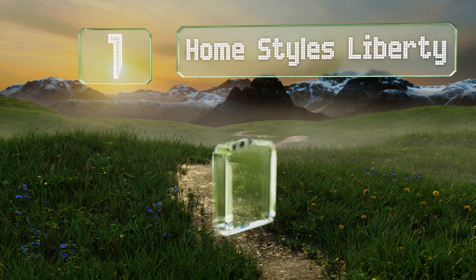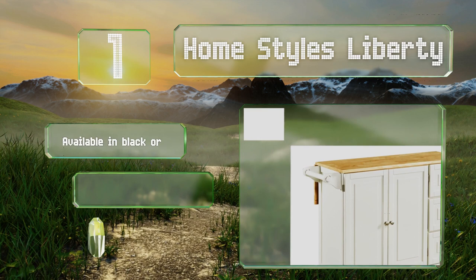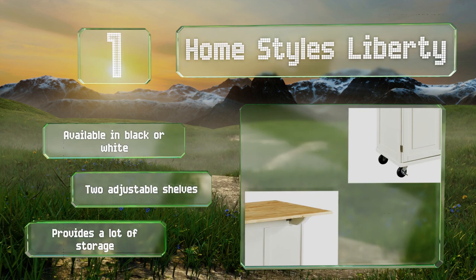Taking the top spot on our list, the Home Styles Liberty is a little more expensive than many, but it justifies the price with a high quality construction and a more elegant design than many options. The top is made from rubber wood with a drop leaf extension. It's available in black or white, and both come with two adjustable shelves, providing a lot of storage space.